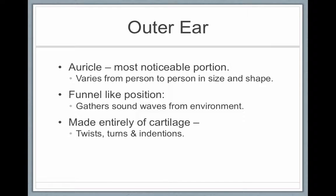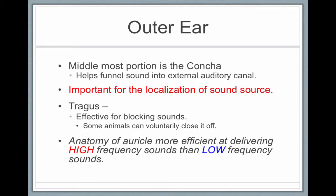For the outer ear, the auricle is the most noticeable portion. It varies from person to person in size and shape, and has a funnel-like position that gathers sound waves from the environment. It's made entirely of cartilage with twists, turns, and indentions. The middlemost portion is the concha, which is helpful for funneling sound into the ear canal. It's important for localization — there's a reason you have two ears. It helps you figure out whether sound is coming from the front, behind, left, or right. The shape of the ears and the way they face forward helps funnel sounds towards us in the forward direction.